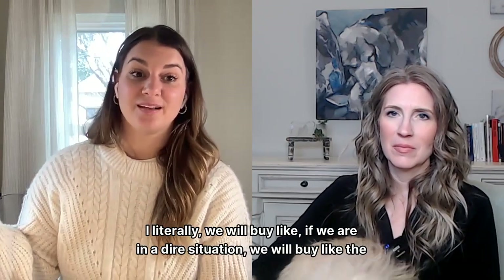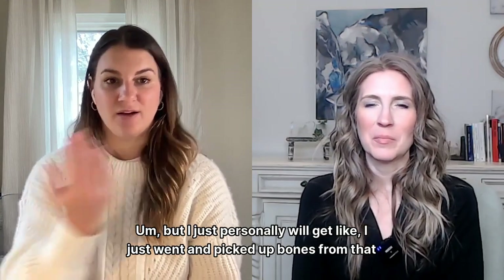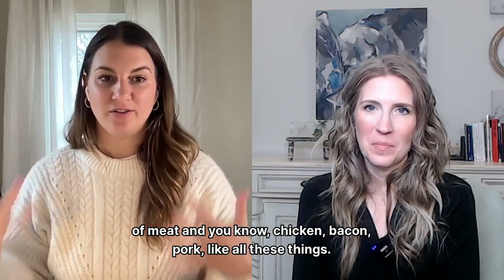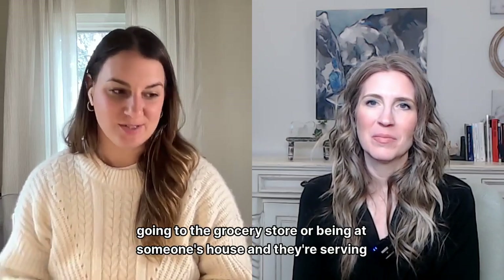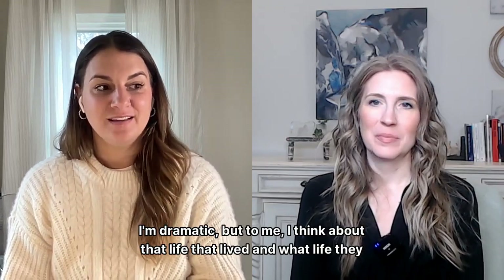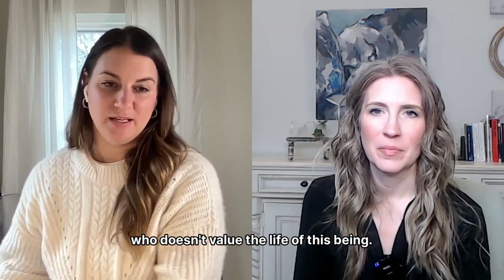I honestly do not buy meat at the grocery store anymore. In a dire situation we'll buy the grass-fed packets of beef, but I personally get bones from that farmer I was talking about. He gave us a whole pack of meat for our wedding — chicken, bacon, pork, all these things — and that's what I eat. I have a really hard time going to the grocery store or being at someone's house serving burgers and thinking about the life that lived, what life they had, and do I want to support that type of industry.